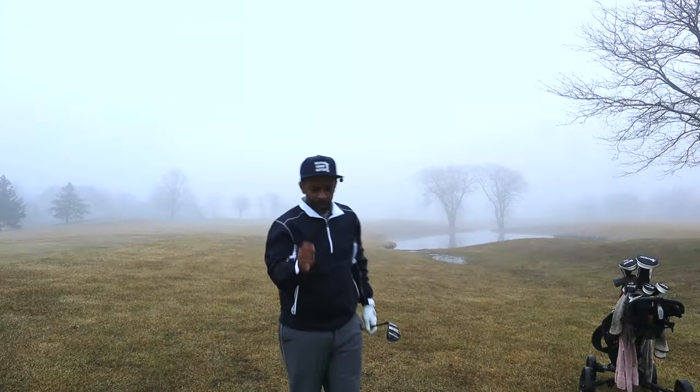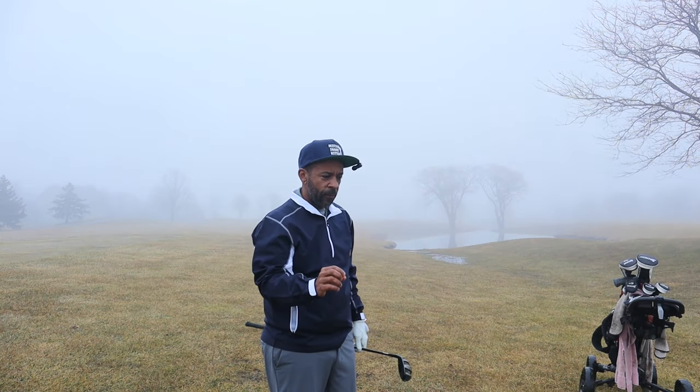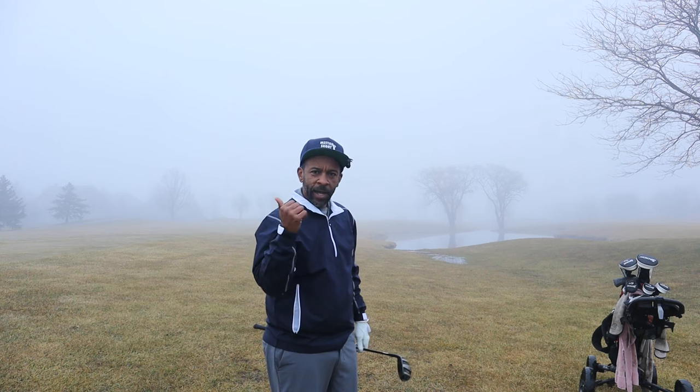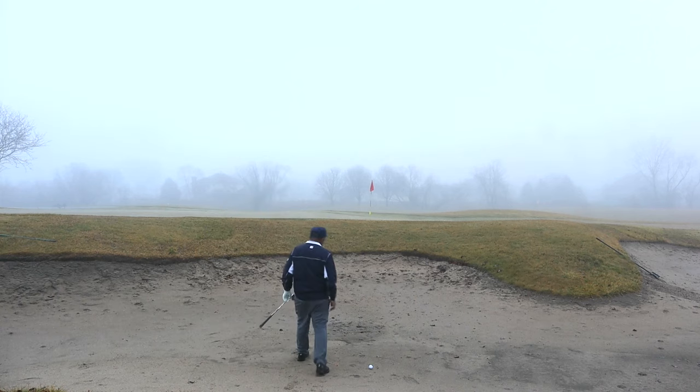Nice, solid, firm feel - not overly hard, but a pretty good feel to the ball so far. I hit that dead left, so I don't know what's over there.